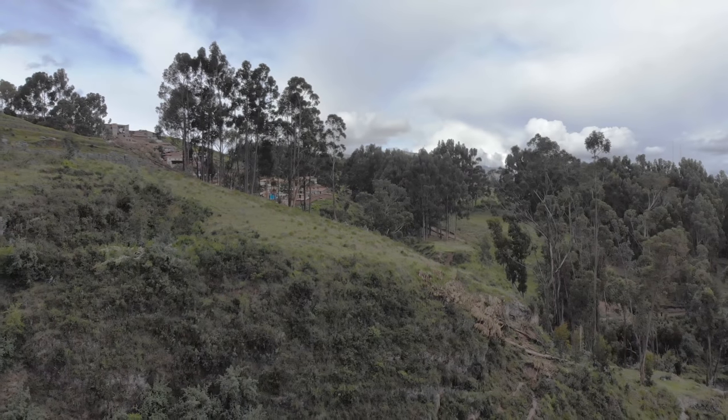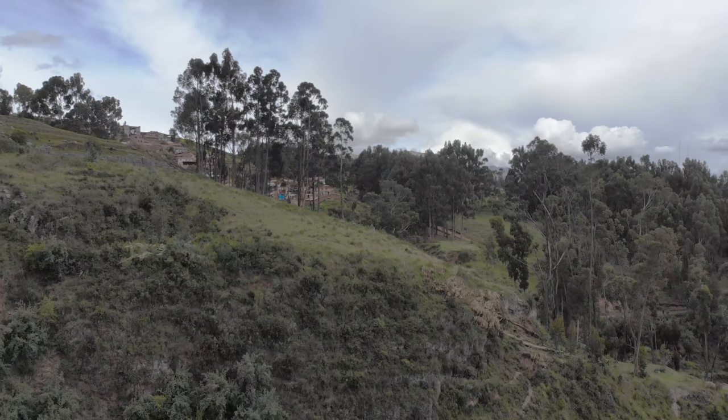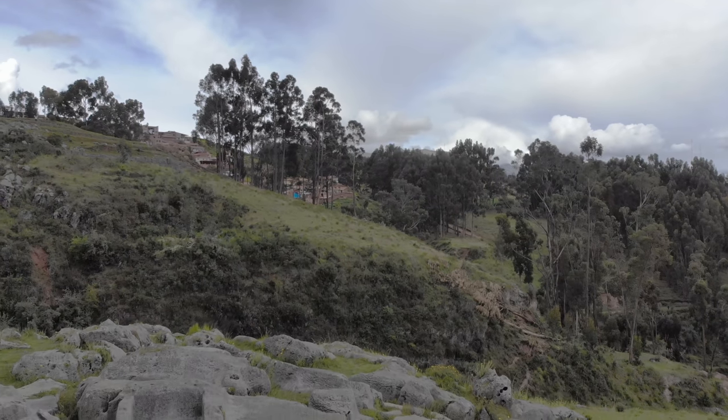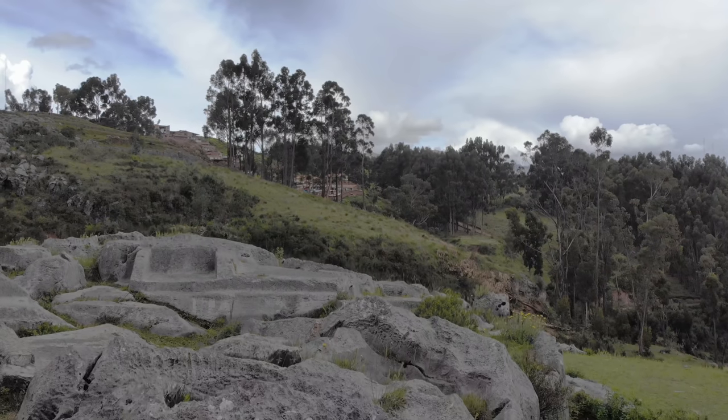This is a quadcopter video. We're located above the city of Cusco. And if you look up and to the left, you'll see a site called Kenko. And where the quadcopter is, is another ancient site called Little Kenko.